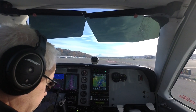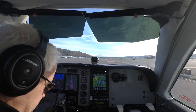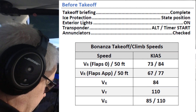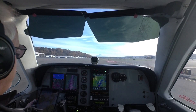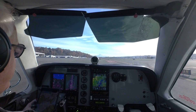Takeoff briefing — we're departing runway three-two left. It'll be a left turn out toward Blake Island. Normal takeoff departure, we'll rotate about 73, flaps 2384. And then cruise climb speed of 110. Bonanza 1546 Foxtrot, holding short 32L at Alpha Niner, Blake departure.